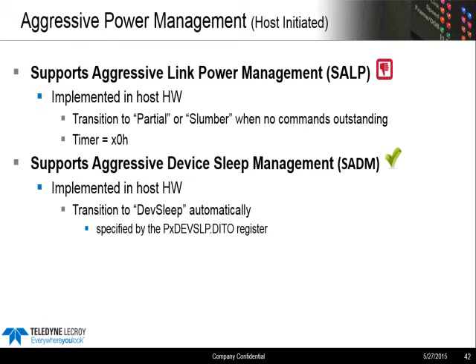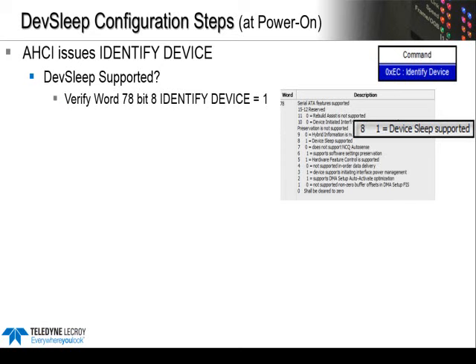Not many mobile devices are using Aggressive Link Management mode, or SALP. But with SADM — Aggressive Device Sleep Mode — this is often enabled when running in Power Saver mode. So we'll look now at what the Ultrabook does with this specific mode. Going through the configuration steps with that Lenovo: this is going to occur at Power On or COM Reset. We see the Identify command, and the response indicates that DevSleep is supported.